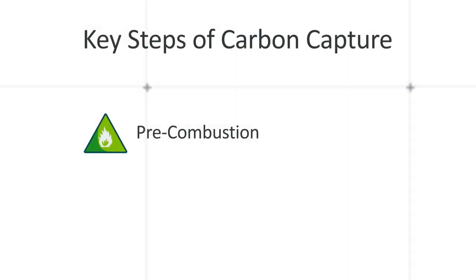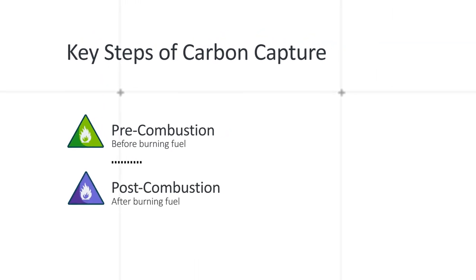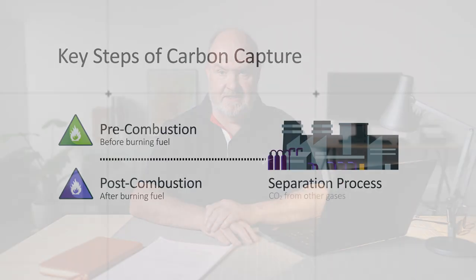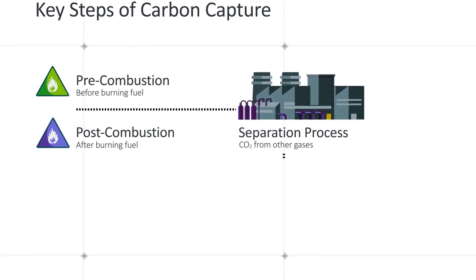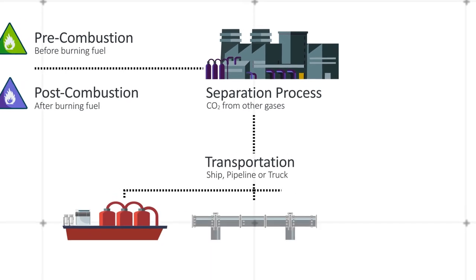The key steps in carbon capture: first we need to decide where the capture takes place — is it pre-combustion before you burn the fuel, or is it post-combustion after you burn the fuel? Then there's a separation process where you need to separate the carbon dioxide from other gases, and once you've separated the carbon dioxide out, there's some form of transport activity, either by ship, by pipeline, or by truck.